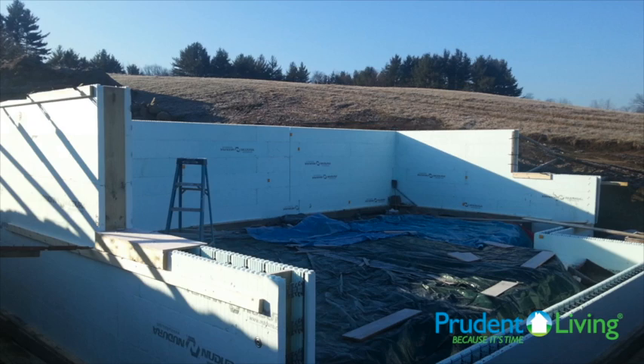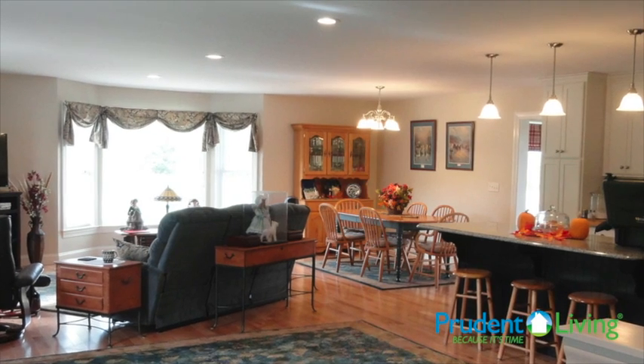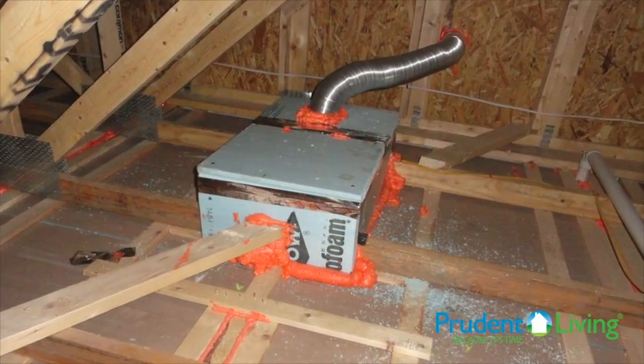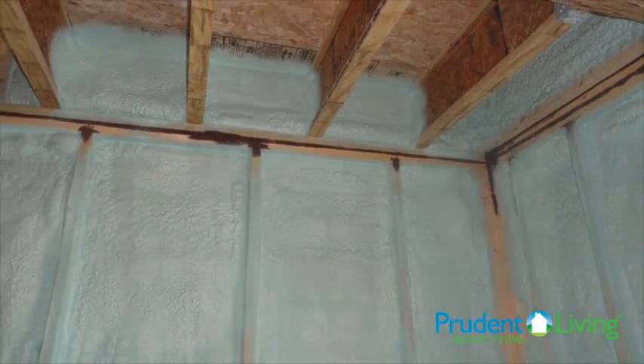Now, how did they get there? Well, it involves a high performance building shell, high efficient mechanical equipment, super efficient lighting, and many other sources as well. Mechanical ventilation was brought into the home because the home was built so tight. It utilized spray foam in the walls to reduce air infiltration.